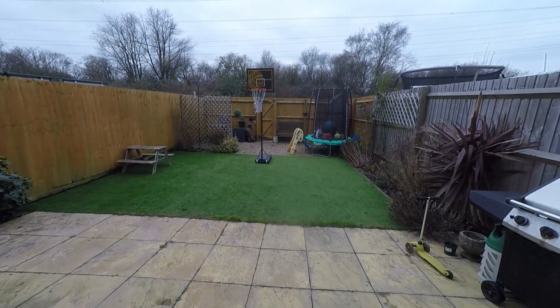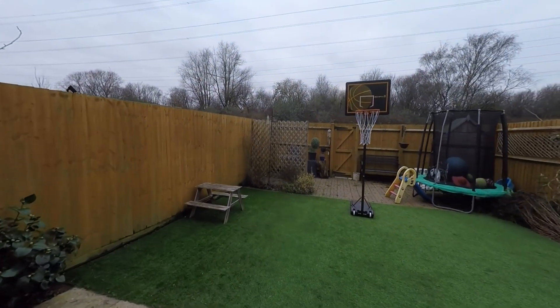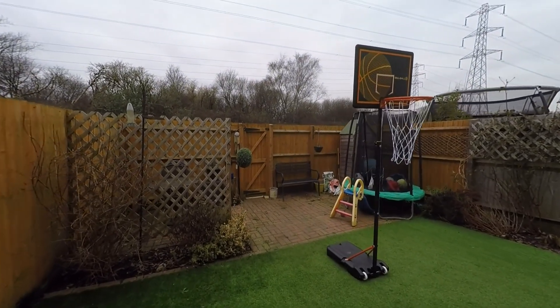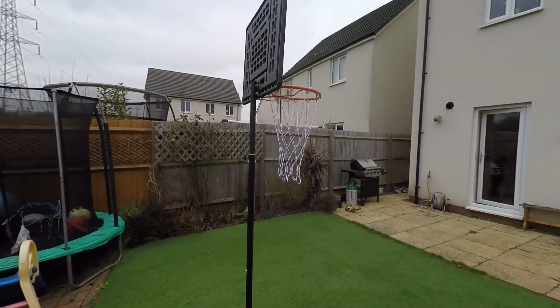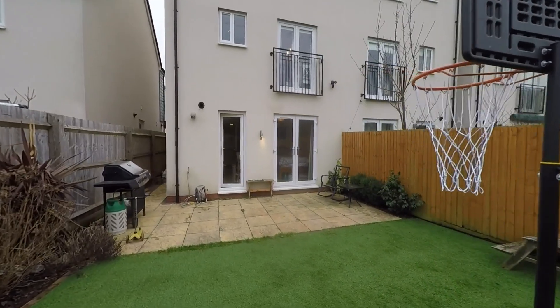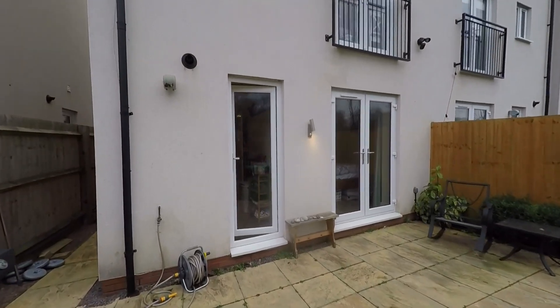Stepping out onto a good-sized patio area, we get to see a really generous fully enclosed space with an artificial lawn area, a further patio area, plus pedestrian access to the rear. Plenty of space here for outdoor furniture, and a great space for entertaining and relaxing alike. Being fully enclosed makes this a very safe space for those with children and/or pets.